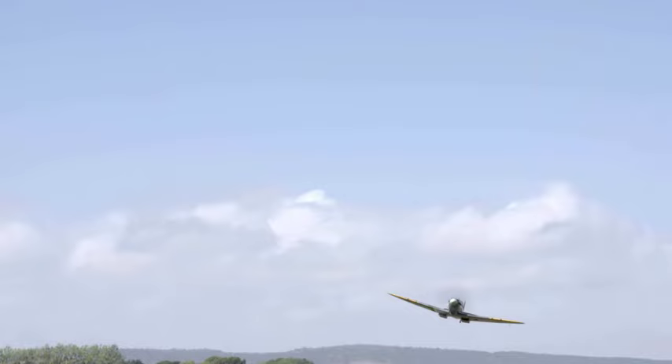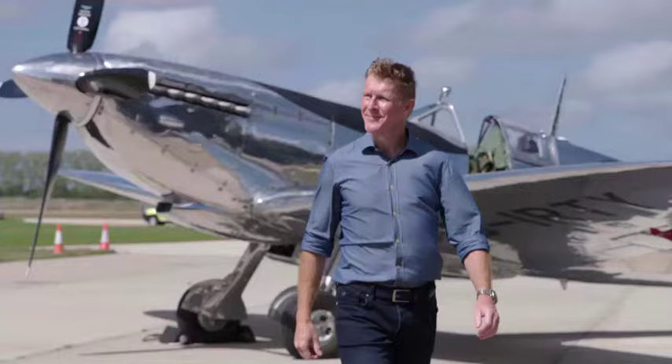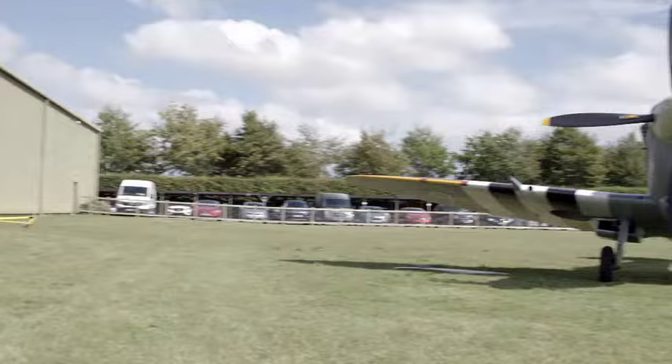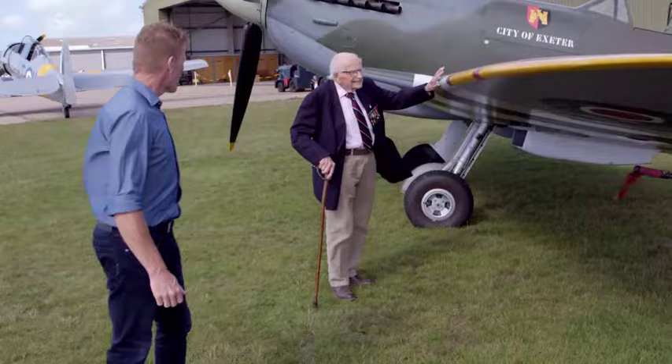The Spitfire was cutting edge — it gave them the confidence to win the fight. I've come to Goodwood Aerodrome in West Sussex to meet fellow pilot and Spitfire expert Matt Jones. The Spitfire played a huge part in the Battle of Britain. It's what the young men who were coming through wanted to get their hands on, wanted to fly. It gave them the power and the manoeuvrability that they wanted and they needed.